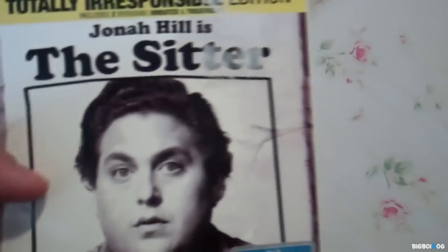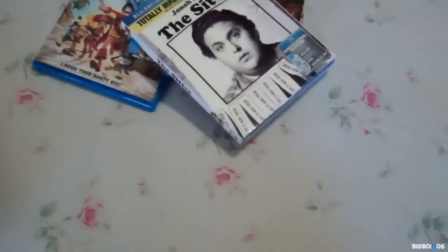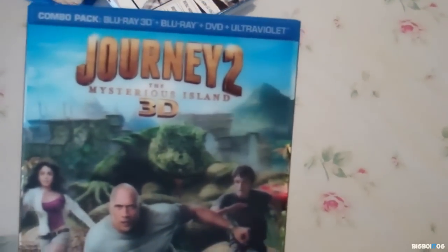Last but not least, this is a title I've been wanting to pick up for a while but I was just waiting for the right price. That is Journey 2 — the 3D combo pack. It comes with Blu-ray 3D, Blu-ray, DVD, and digital copy. This was $9.99 after the coupon. I really love it — of course because of the lenticular cover. Here's the slipcover on the side and the back. I actually haven't opened it yet either.